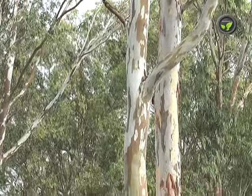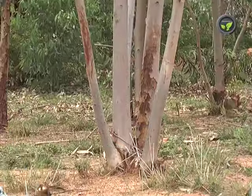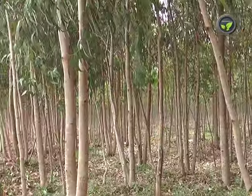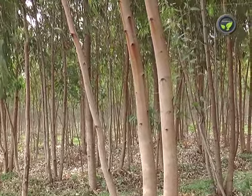Eucalyptus grows very fast and straight. It is used for pulp and timber purposes. Ratoons grow in clumps after cutting the first plant. There is no scientific proof for the claim that this tree depletes groundwater.